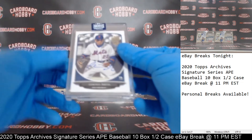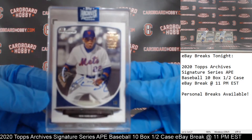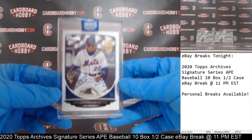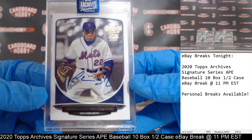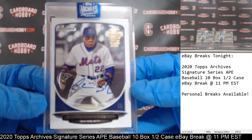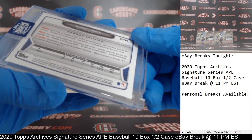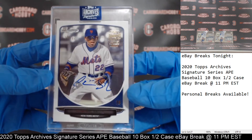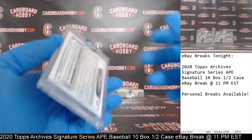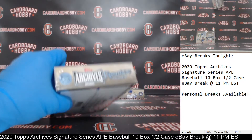Box number eight — out of the Mets, we've got a Dominic Smith, 18 out of 32 for the Mets. Very nice Dominic Smith, 18 out of 32, out of 2013 Bowman. Mets on the board, very nice hit for the Mets. Two boxes left.